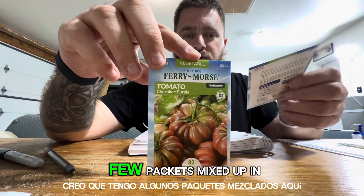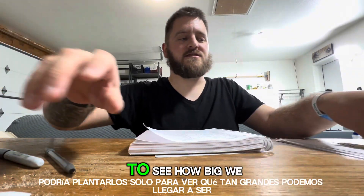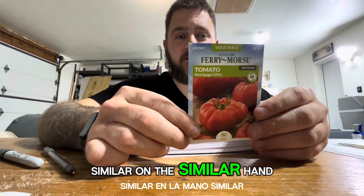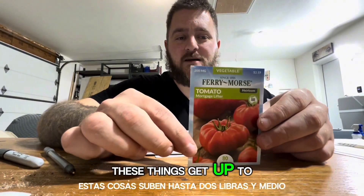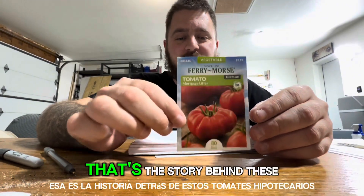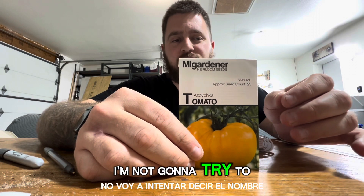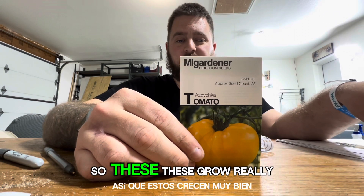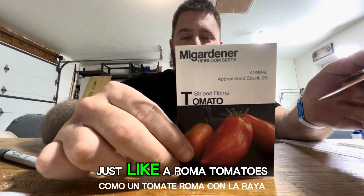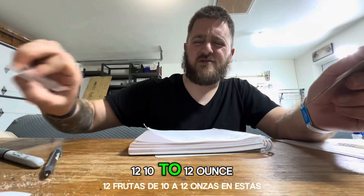Cherokee Purple tomatoes — I think I have a few packets mixed up in here. Ten to 12 ounce tomatoes or so. Here's some just generic beefsteaks; these things can get up to two pounds or so. I might plant them just to see how big we can get the tomatoes to grow. On the similar hand, we have the mortgage lifter tomatoes — these things get up to two and a half pounds. The variety gets its name from a man who sold enough plants for a dollar each to pay off his mortgage. Roma tomatoes — a lot of people just have these, I've always grown them, they grow really nice. This is a Russian indeterminate heirloom variety of tomatoes — I'm not going to try to say the name because I really don't know how to pronounce it. The striped Roma tomatoes, just like a Roma tomato with a stripe. Goldie tomato — these are pretty good, a good indeterminate variety, 10 to 12 ounce fruits.